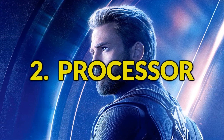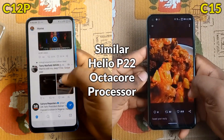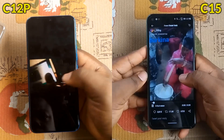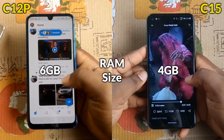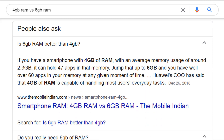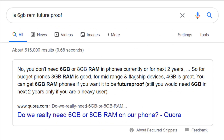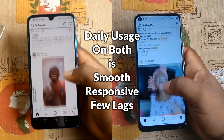Secondly, the processor. The Camon 15 and Camon 12 Pro both have the same 12-nanometer Helio P22 octa-core processor clocked at 2.0 GHz. They should have similar performance, but there will be a notable difference in multitasking because of the 4GB RAM in the Camon 15 versus the larger 6GB RAM in the Camon 12 Pro. Note that 4GB RAM is more than enough for most users — you only need 6GB if you're a heavy user running multiple demanding apps or high-graphics games in the background. 6GB RAM is also good for future-proofing. As you can see, my daily usage with both smartphones is smooth and responsive, with only occasional lags.